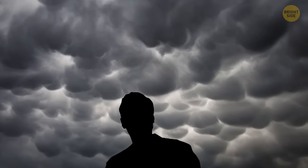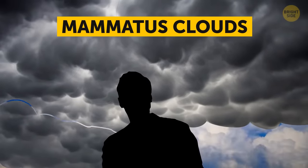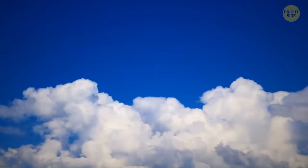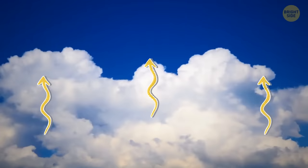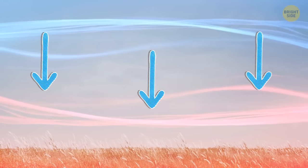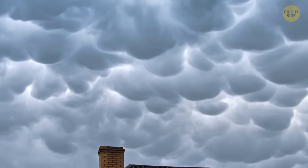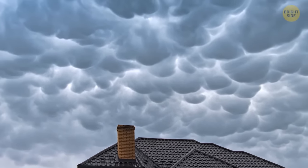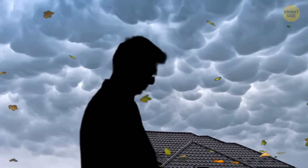Huge white lumps over your head are called mammatus clouds, and they can make you believe the sky is falling. Most clouds form when air rises into the atmosphere, but not mammatus ones — they appear when moist and cool air goes down and mixes with dry air. The result is unique puffed rice-like clouds. If you spot this phenomenon, bad weather is just around the corner.